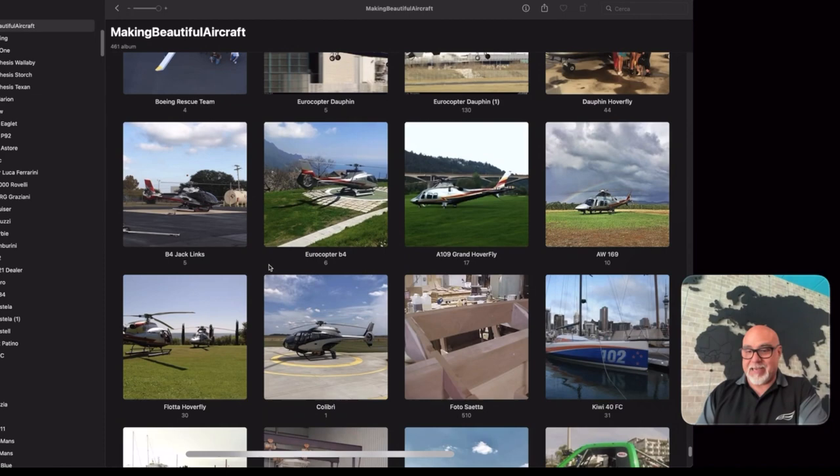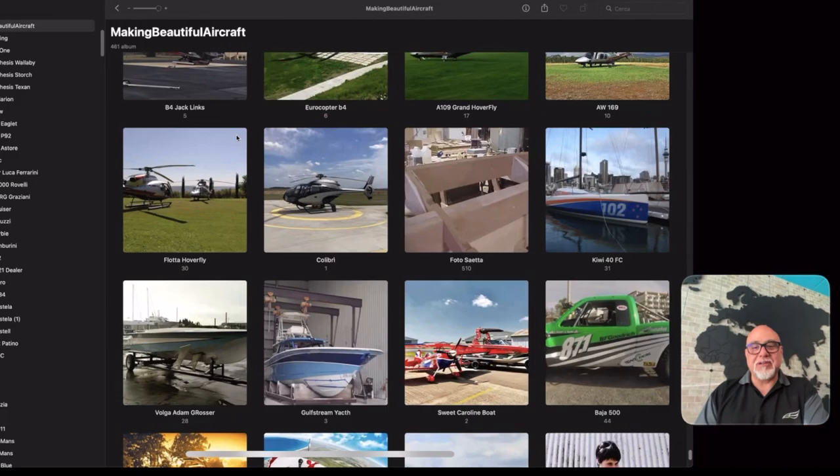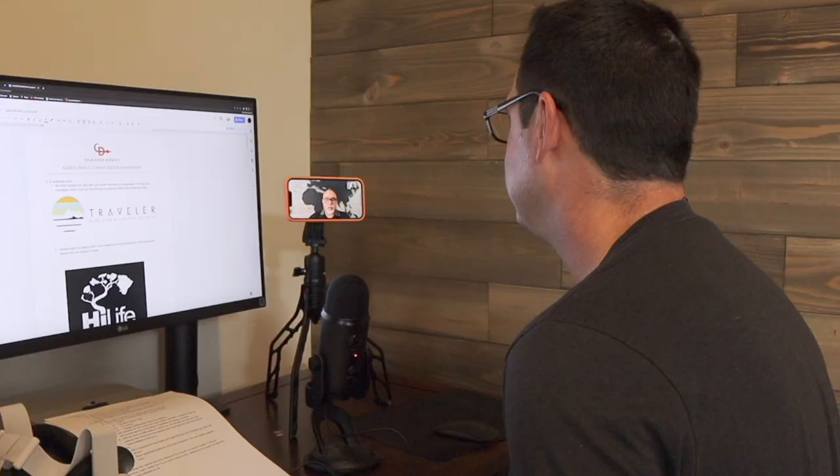You obviously specialize in aircraft — your company name is Aircraft Design Studio. What got you into aviation? I'm based in Modena, which is the hometown of Ferrari and Maserati. I studied at the Ferrari school and met Mr. Enzo Ferrari back in 1979. So you'd say why don't you do cars — but my passion was aircraft. I cannot help myself, so I decided to design aircraft.